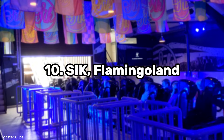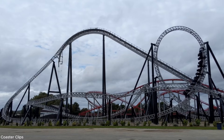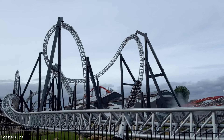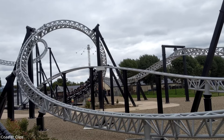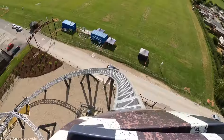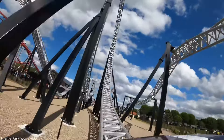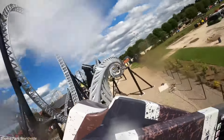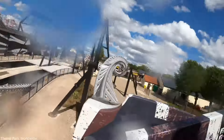At spot number 10 we have SiK at Flamingo Land. SiK features the iconic 10-inversion roller coaster layout by Intamin, and on top of that the ride experience is enhanced with lap bars. It mainly focuses on inversions — it doesn't offer anything crazy in terms of forces, just some mild floater pops and mild positive G-forces on the inversions. But this coaster is really known for the quadruple heartline roll that gives hang time throughout the whole train, and combined with lap bars you get a great out-of-your-seat experience.